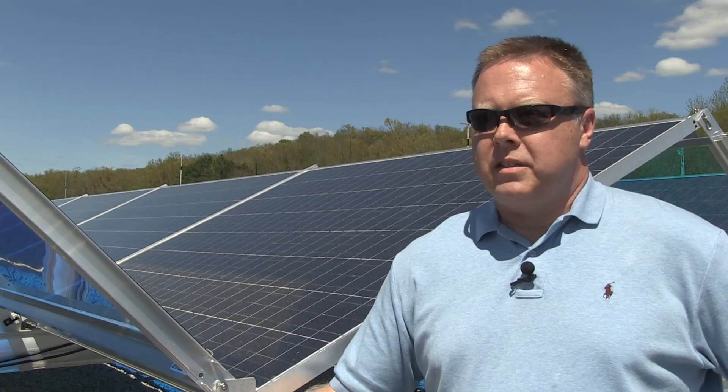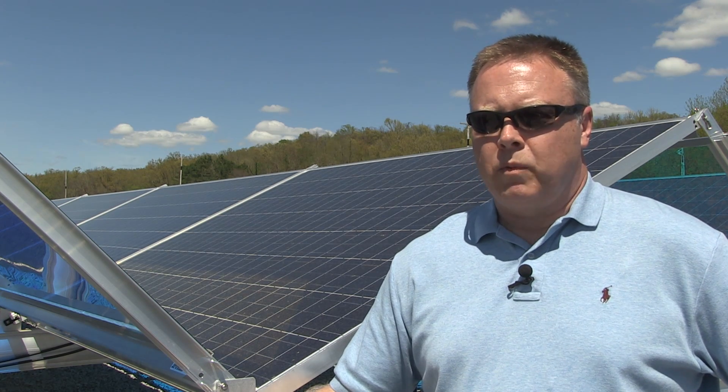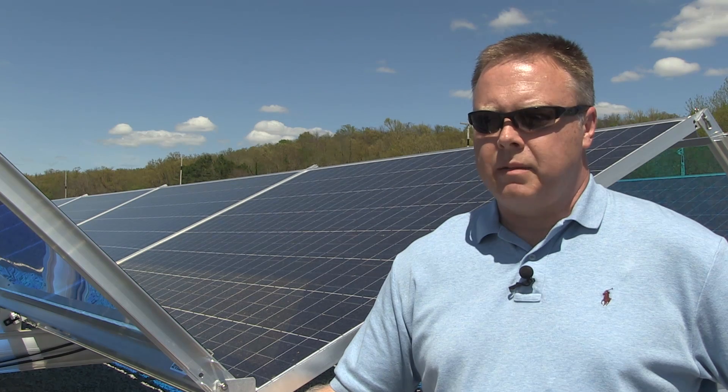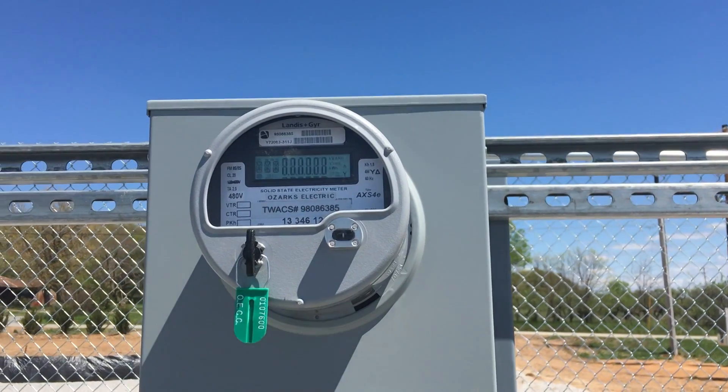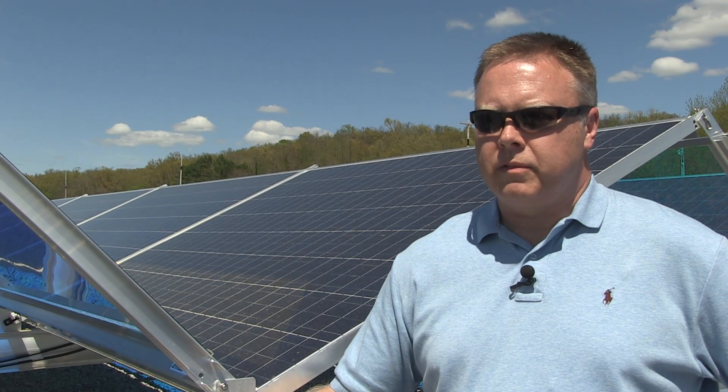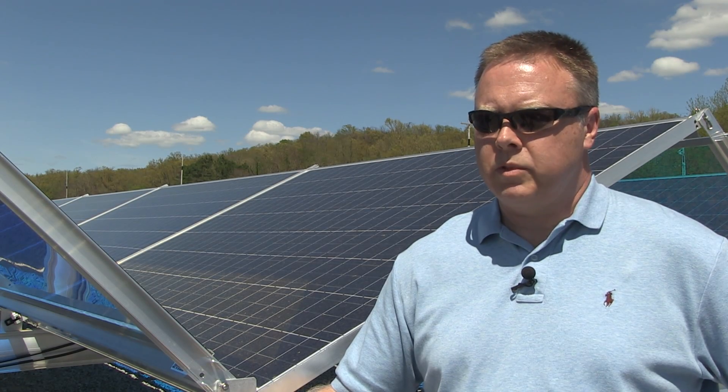This facility is designed to produce a maximum of one megawatt of power, and can over a year's time produce in the neighborhood of two million kilowatt-hours — that is enough energy to supply the needs of approximately 200 homes each year.